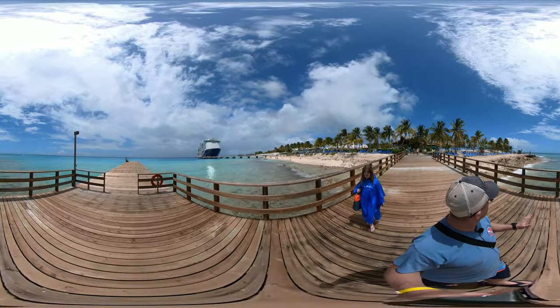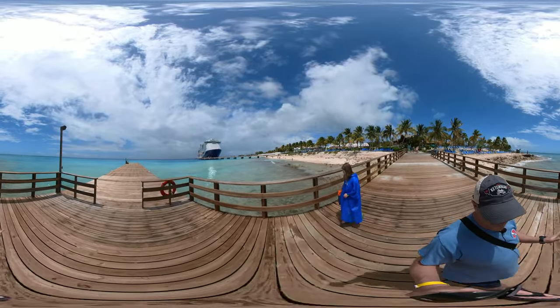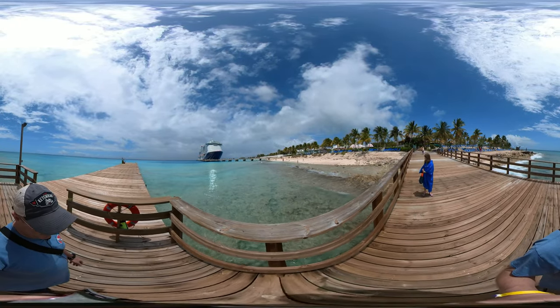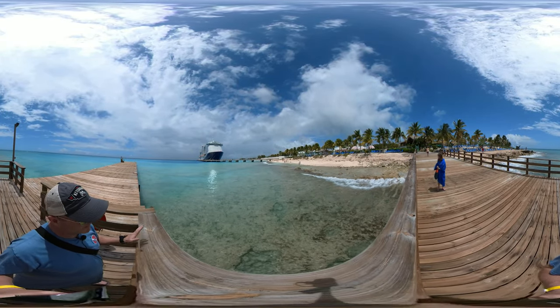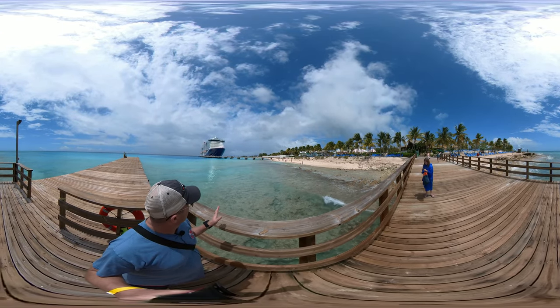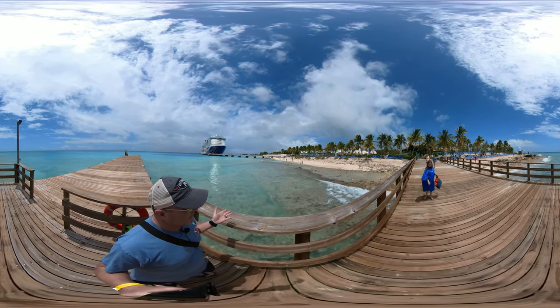So the watercolors here are amazing. We've actually had some rain today, so the water is not as calm and clear as usual, but you can still see the bottom. And this is part of the beach that's right here along the port. So you don't really need to go anywhere here.